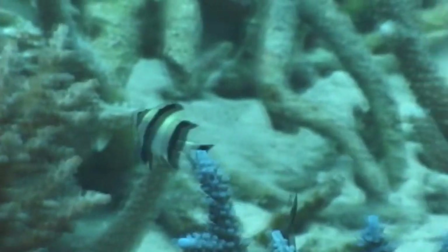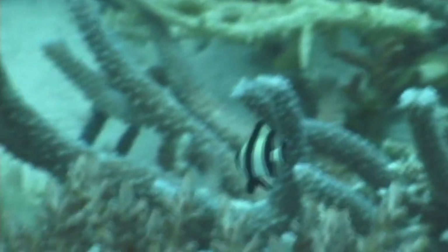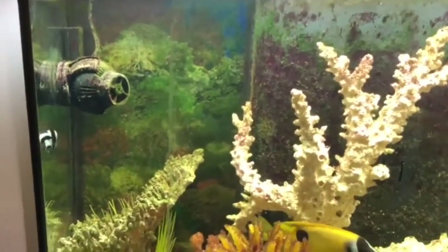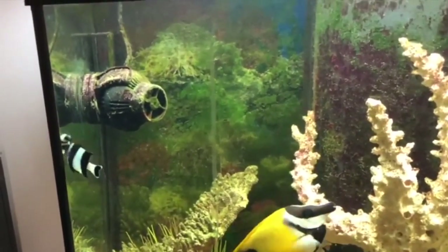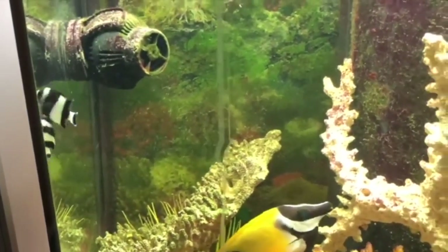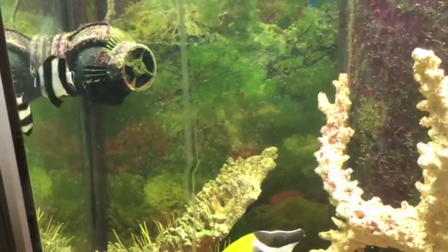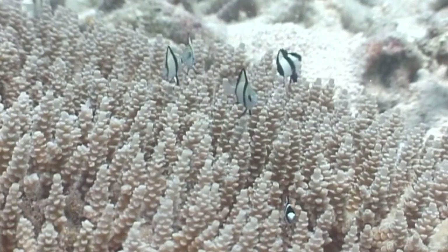In nature, these fish are white with four black stripes, sometimes leading to the name zebra humbug or zebra damselfish. They have one key identifying factor: the black-colored two-thirds of their tail, hence the common name. This feature is unique to this species and sets it apart from other similar-looking damselfish. While watching this video, see if you can spot any of the imposters.